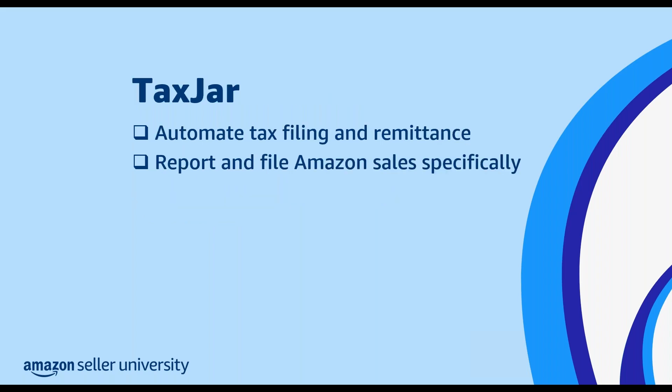The last app in this category is TaxJar. TaxJar provides sellers with tax solutions that don't require expertise or hours of setup. You can use TaxJar to help automate tax filing and remittance in all 50 states, making it a lot easier to file on time. You can also use it to report files specifically of your Amazon sales or to get support for your multi-channel selling.